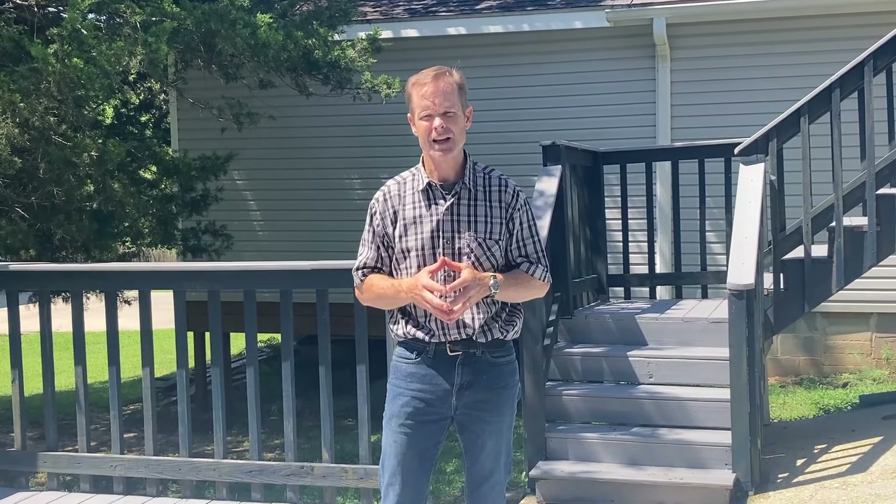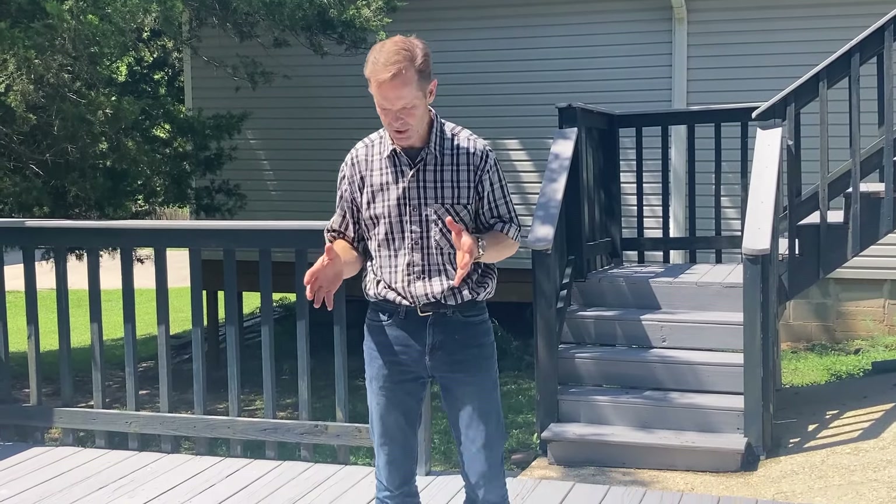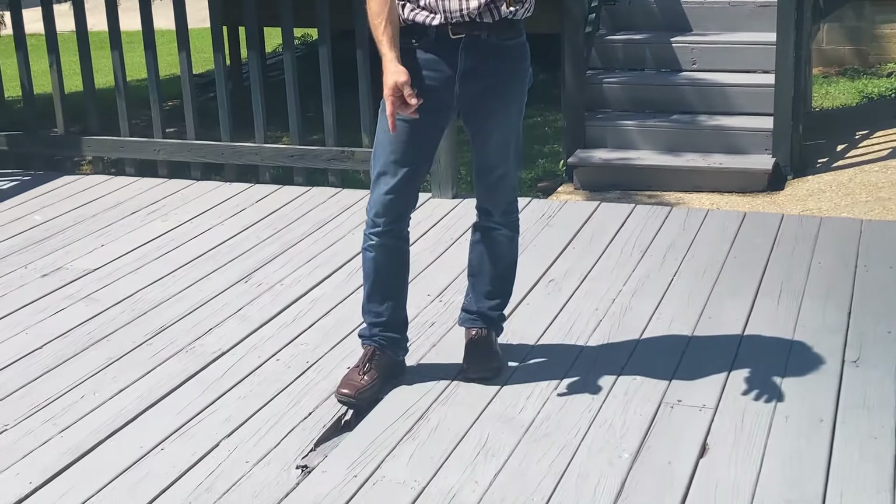Another inspection we had was a WDO inspection — wood damaging organisms — that could be termites, ants, carpenter bees, rot, or mold. Obviously the mold and rot was covered up inside and the inspector didn't notice that. Don't really fault him for that because he didn't want to tear apart the wall. But out here on the deck, we found significantly more rot than he did. He found a little bit of rot and they replaced a few boards, but so far my children have fallen through the deck twice because of rotten boards.